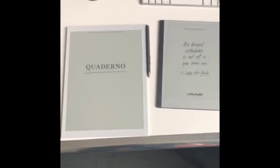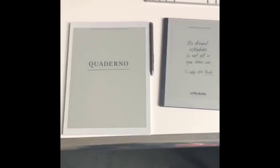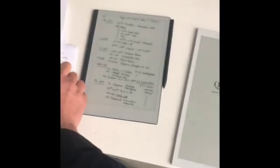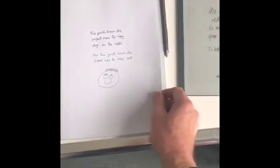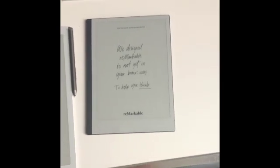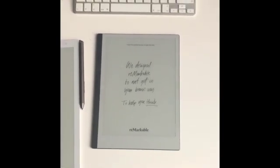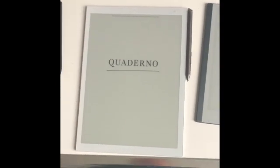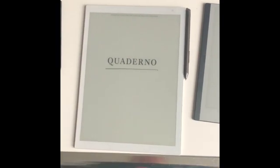The first thing to notice is the Quaderno comes in two sizes. Here I've got the larger one, which is A4 — the screen is a little bit less than A4, but the device is a little bit bigger. The Remarkable only comes in one size and is a little bit smaller. I actually find the Remarkable has absolutely the right size — great for carrying. The Quaderno is a tiny bit too big, though if you have a lot of text on A4, it could be better.